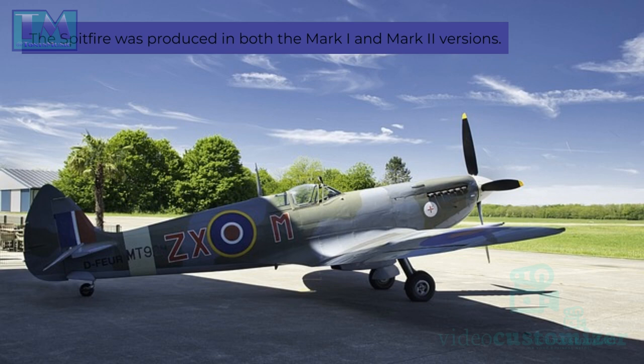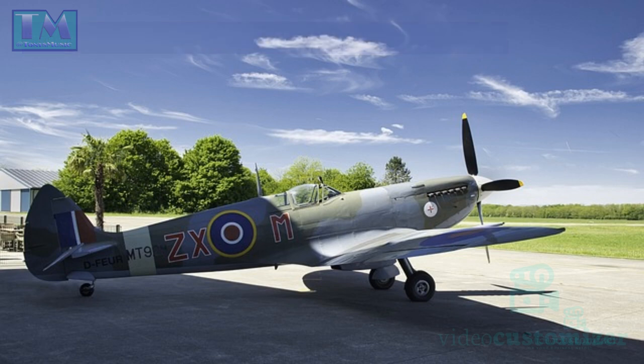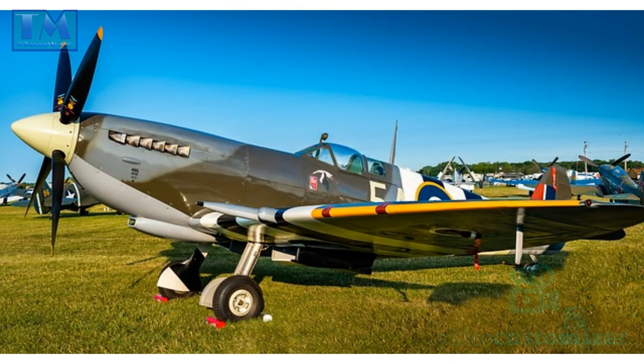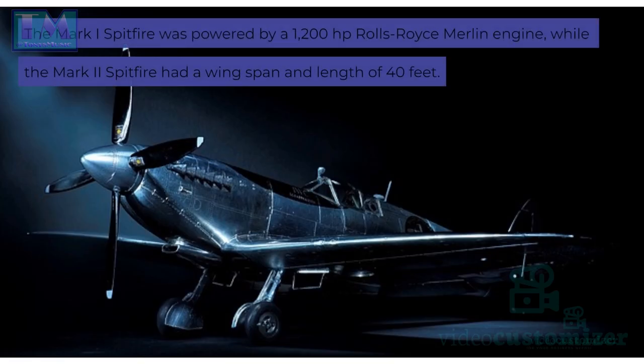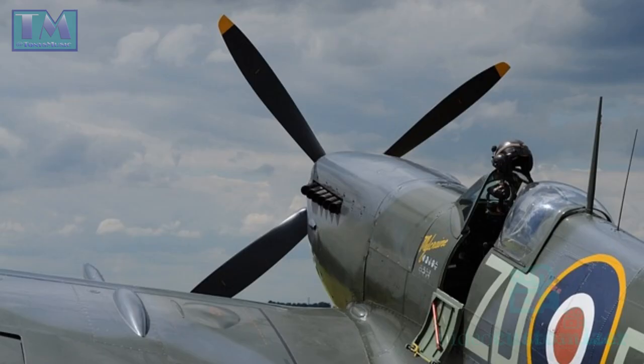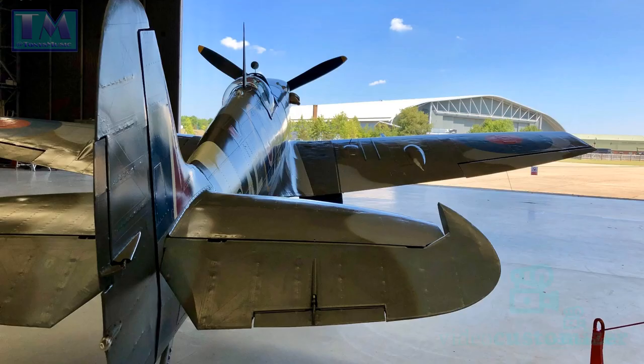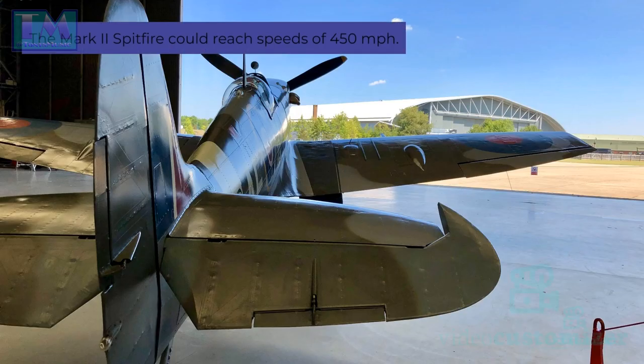The Spitfire was produced in both the Mark I and Mark II versions. The Mark I Spitfire had a wingspan of 39 feet and a length of 28 feet, powered by a 1,200 horsepower Rolls-Royce Merlin engine. The Mark II Spitfire had a wingspan and length of 40 feet, powered by a 2,200 horsepower Rolls-Royce Merlin V12 engine, and could reach speeds of 450 miles per hour.